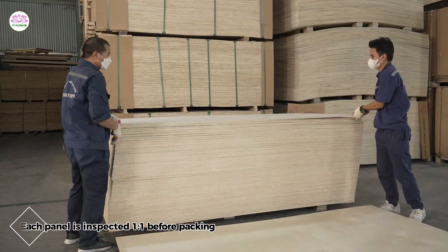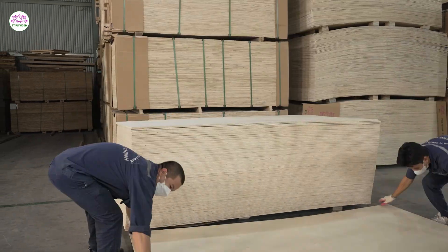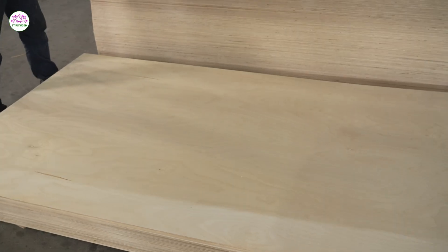Every single sheet of birch plywood is rigorously tested for thickness, strength, and moisture content, with each product meeting the toughest requirements from the United States and European markets.